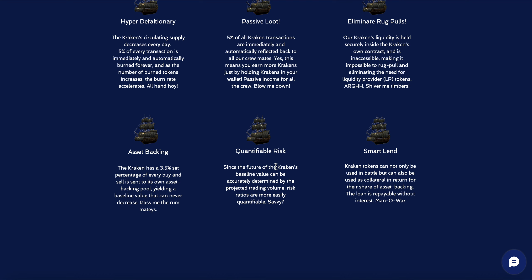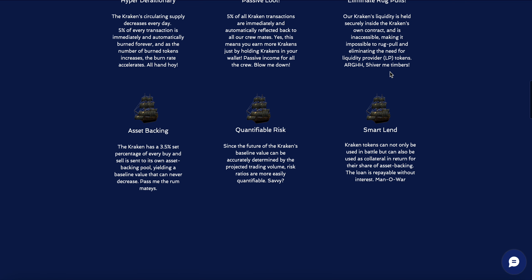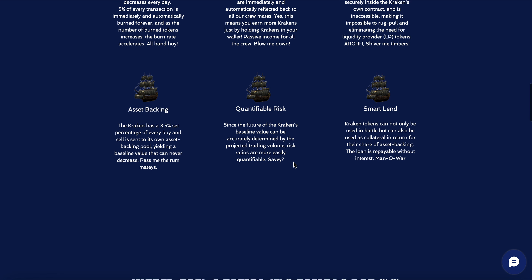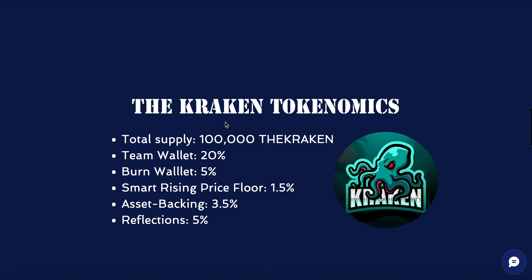Quantifiable risk: since the future of Kraken's baseline value can be accurately determined by the projected trading volume, risk ratios are more easily quantifiable. Smart Lend: Kraken tokens can also be used as collateral in return for their share of asset backing, and the loan is repayable without interest. These are six super exciting features of this project.